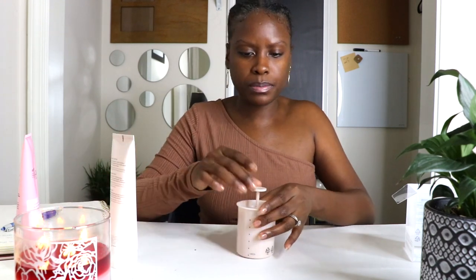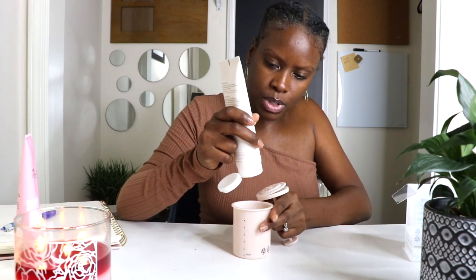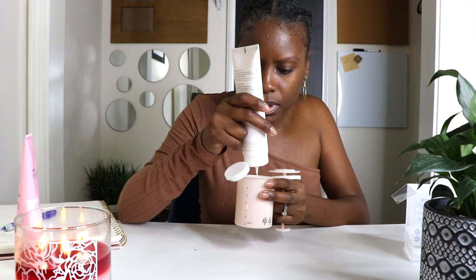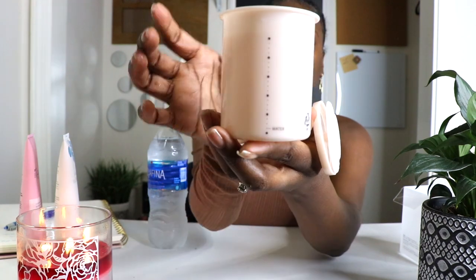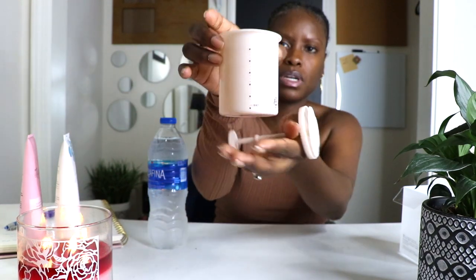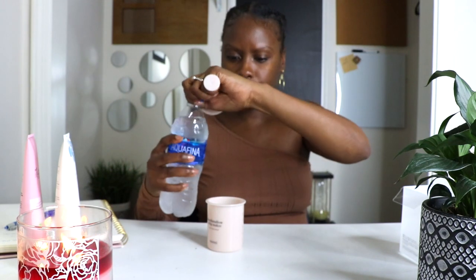We'll do the cream cleanser first. It says put a pearl-size amount of any cleanser into the whip maker, so we're just going to squeeze some in — that's about the size of a pearl, I guess. Then fill water to the dotted line. It has dotted lines on the side, and one of them is marked 'water,' so we're going to fill it to where it says water. And then pump.